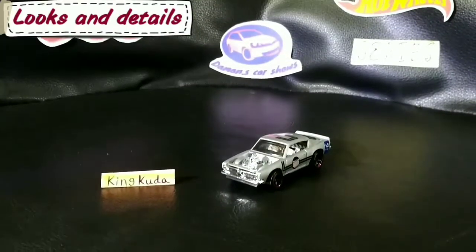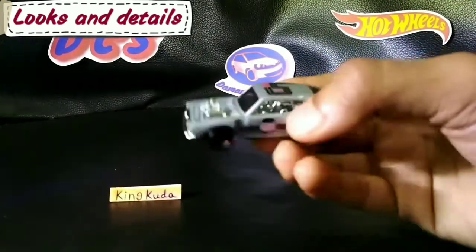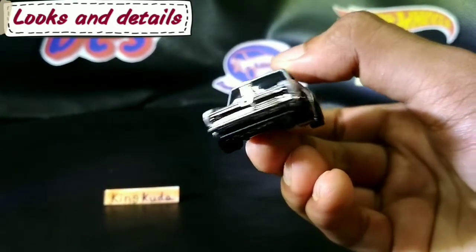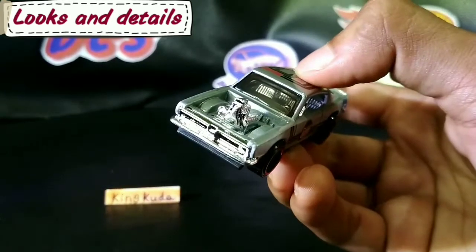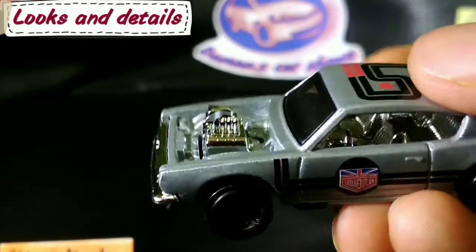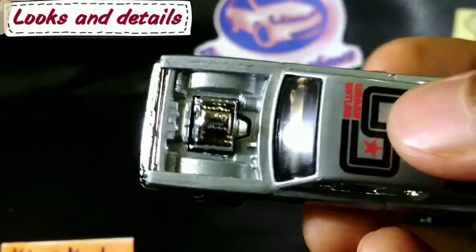Freshly out of the box, the King Cuda right here. The first look is pretty damn nice, I guess. Actually, it misses a lot of front detailing — like the headlamp detailing — and it really doesn't look all that very good. Here's how the engine looks: it's pretty nicely detailed. The injectors over there don't look so good.